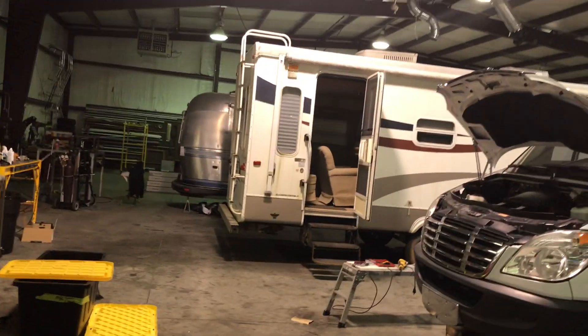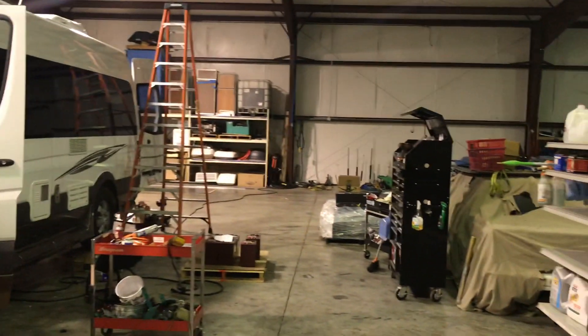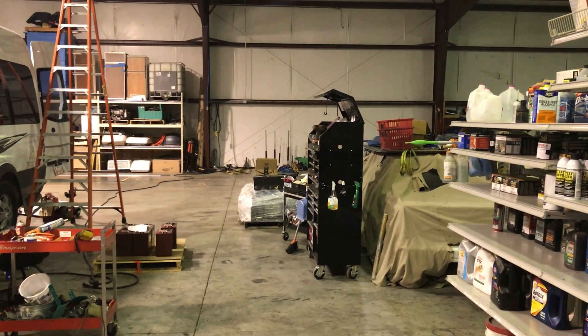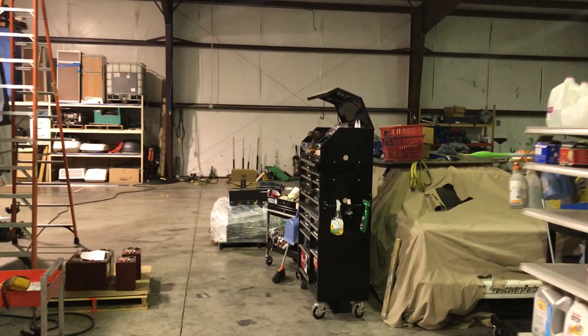Good evening, welcome to Atlanta RV. This is Mark Spears, and I'm going to give you a quick tour of our shop. Looking out in the shop here, this is our front area.